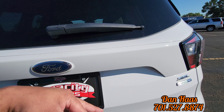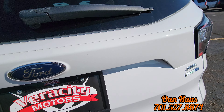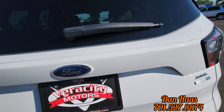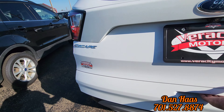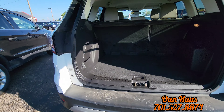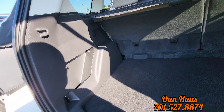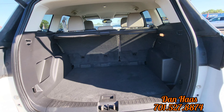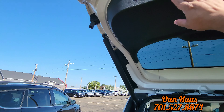It does have the EcoBoost like I was mentioning, and rear window defrost as well. Check out the back here — this one is power lift. Again, does have that nice cargo area here. It does have a luggage privacy screen and also a spare tire. And this is tan leather. 12 volt in the back there.